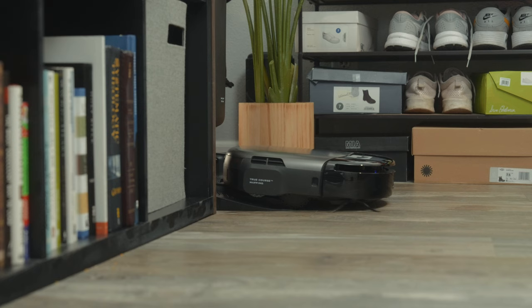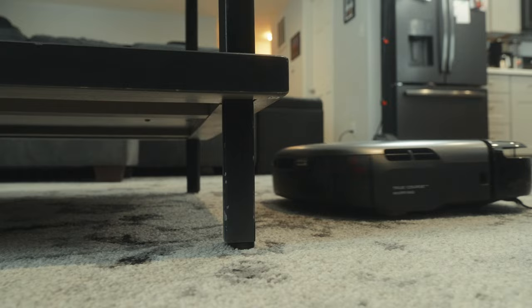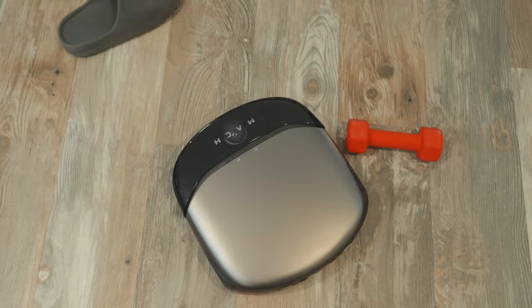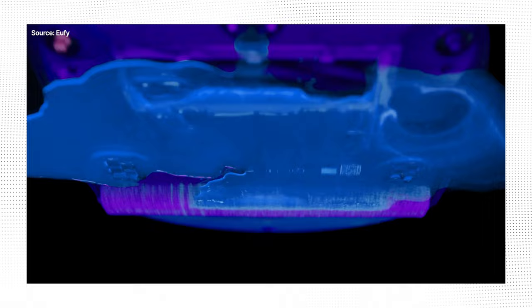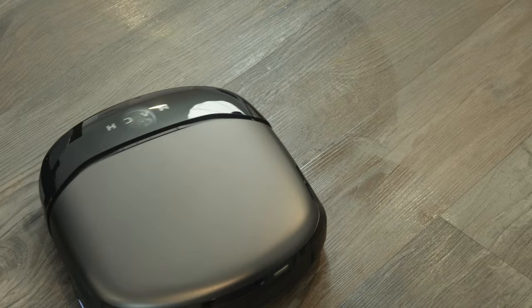Everything feels very intentional and well thought out — it looks very modern and sleek, straight up giving me Batman vibes, so I decided to name it Alfred. The squared body design allows it to navigate through various low-profile furniture and clean hard-to-reach areas. It has 8,000 pascals of suction, which is about four and a half times stronger than our previous one. Thanks to its 3D matrix eye, it can intelligently avoid obstacles, so my son can freely roam around the house without getting bothered.